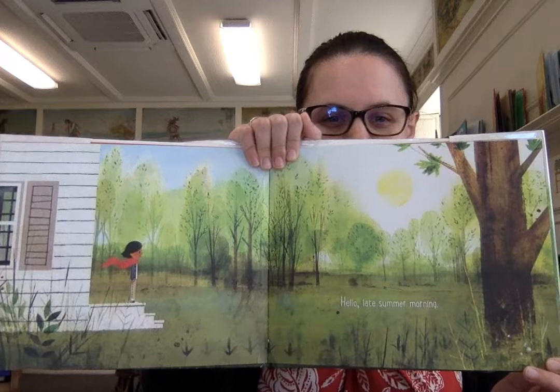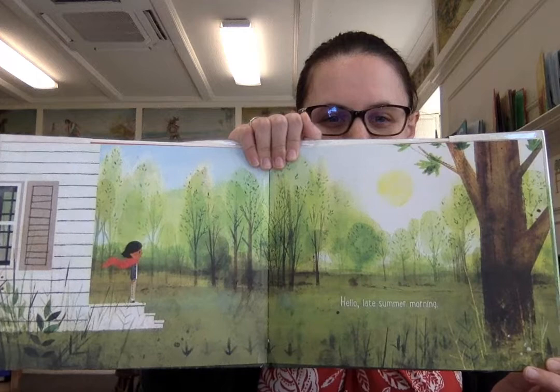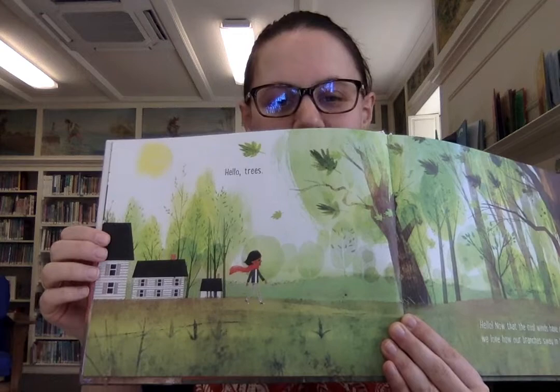Hello, late summer morning. Hello, trees. And the trees say, hello — now that the cool winds have come, we love how our branches sway in the sun.